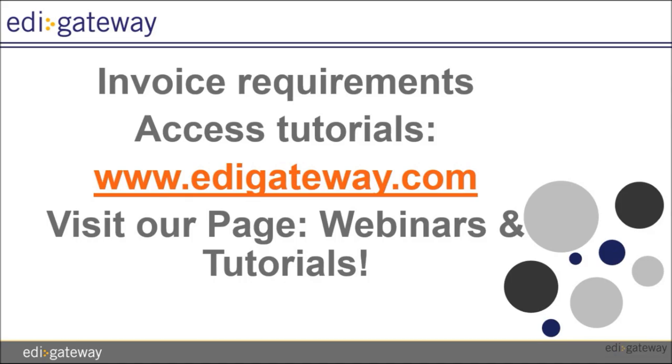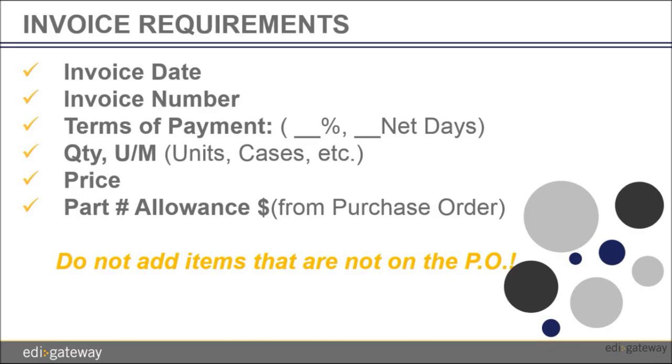Once you have shipped the goods from your purchase order, you will need to complete the invoice for us to be able to process it through EDI. All the tutorials related to the EDI for Publix can be downloaded from the email that was sent to you when you were ready to go live with EDI, or visit our website at edigateway.com under webinar and tutorials. You must email to ops at edigateway.com and allow us 48 hours to process and transmit on your behalf.